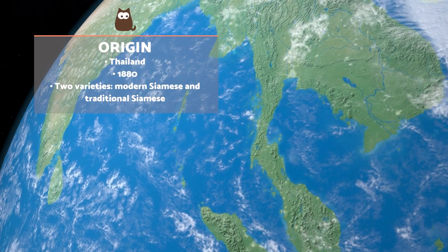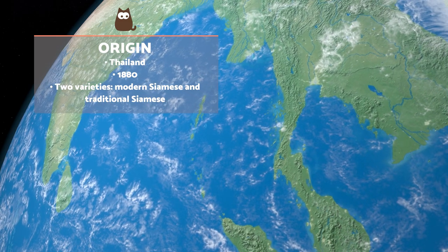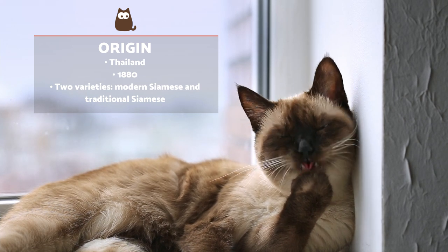The Siamese breed comes from the ancient Kingdom of Siam, which is present-day Thailand. Their origins possibly began as far back as the 14th century, although it wasn't until the 19th century that specimens were seen outside of Asia.